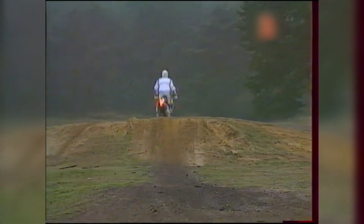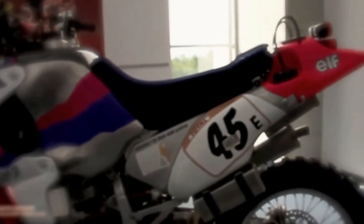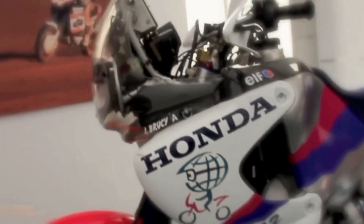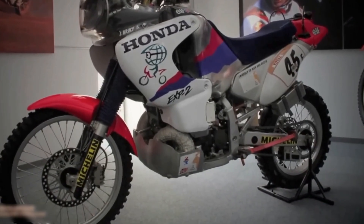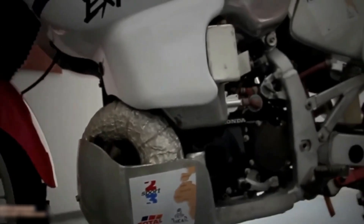The story of the EXP2 begins with a question: how did a two-stroke bike with an experimental engine surpass expectations in one of the most challenging forms of motorsport? The experimental bike that took rally racing by storm — the Honda EXP2 — quickly established itself as a standout in the world of rally racing. Developed in the mid-1990s, the EXP2 was Honda's answer to growing concerns over the future of two-stroke engines.